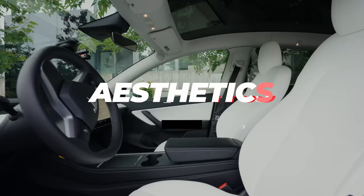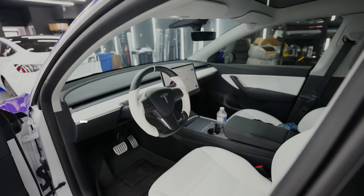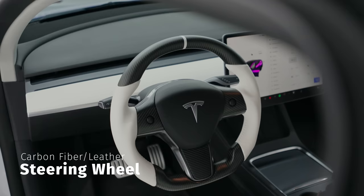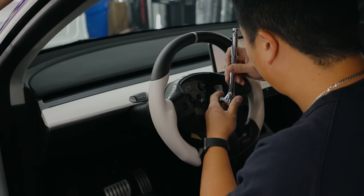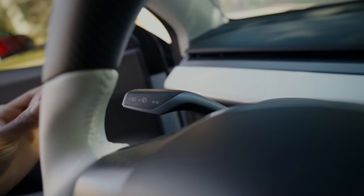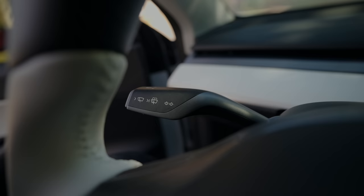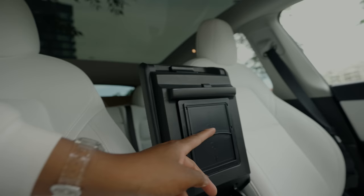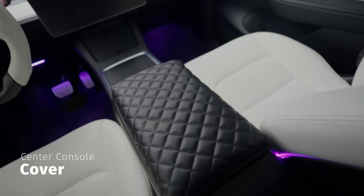Now on to my favorite part — aesthetics. Starting with the interior, the first thing I had to swap out was the steering wheel. I went with a two-tone carbon fiber finish steering wheel — it has leather and carbon fiber, looks more aggressive, and feels way better in the hand when driving. The heated steering wheel function still works. I got it from Test Life and they installed it the same day. To spice it up even more, I got some red carbon fiber stock covers from RPM Tesla — super easy to install, just snap them on. I also got a diamond pattern leather cover for the armrest, which was easy to scratch and not very comfortable. It feels amazing and looks good too.